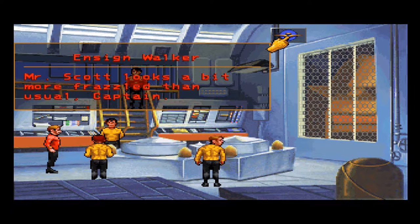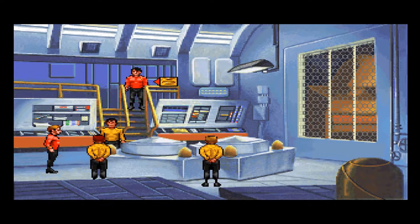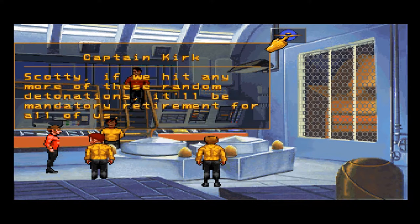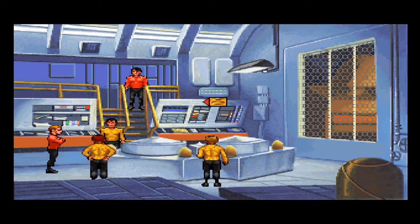Mr. Scott looks a bit more frazzled than usual, Captain. What do you expect? I'm not a miracle worker — there's only so much a person can do. Captain, is it too late to put in a request for an early retirement? Scotty, if we hit any more of these random detonations, it'll be mandatory retirement for all of us. Actually, Captain, I was hoping for a better pension.